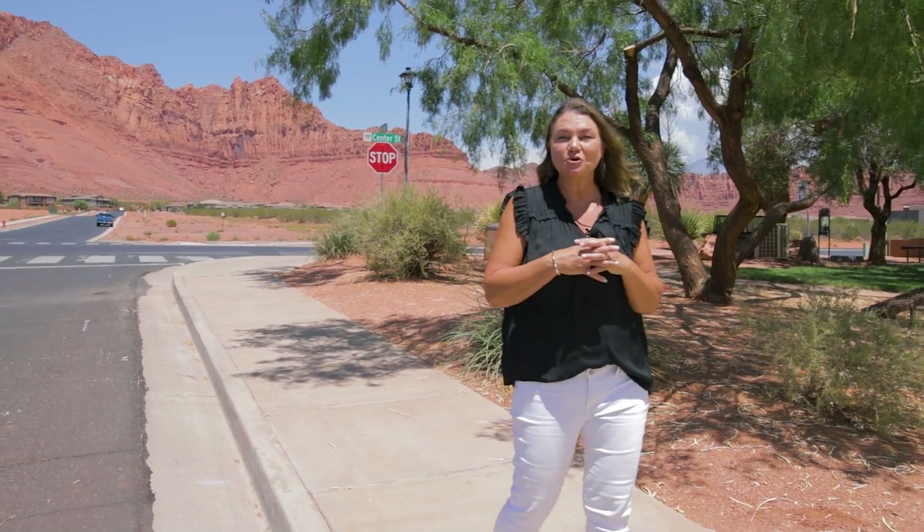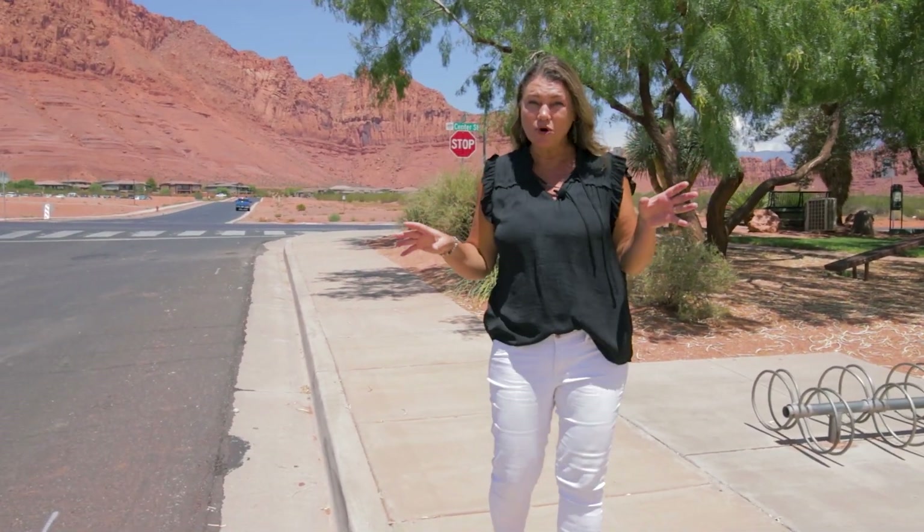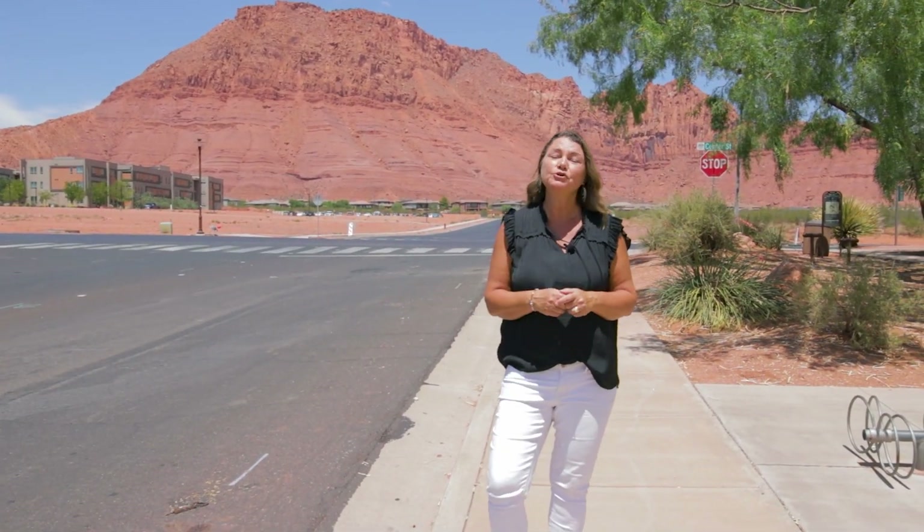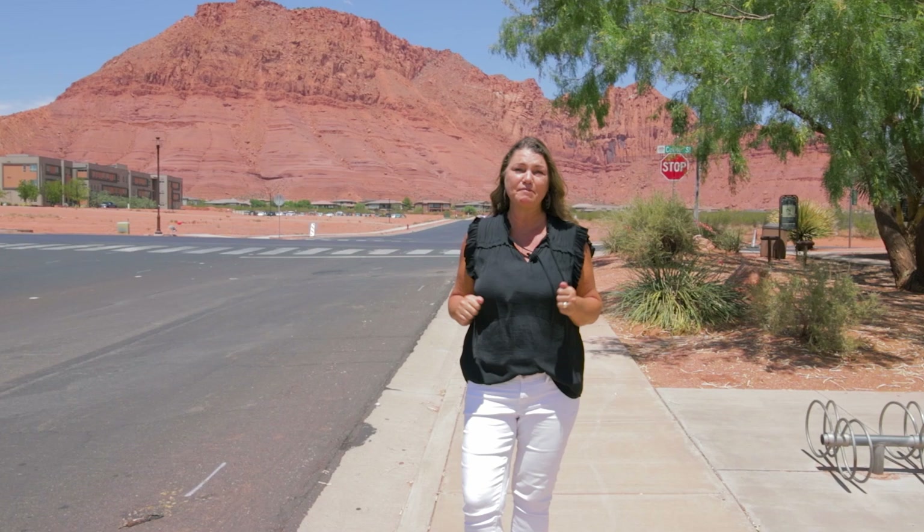Hey guys, I'm here today to show you my newest listing in Padre Canyon Estates. The lifestyle here in Ivins, Utah you're going to love. It's a slower pace, plenty of outdoor activities, and who doesn't want to live at the base of the Red Mountain? Come along, I want to show it to you.